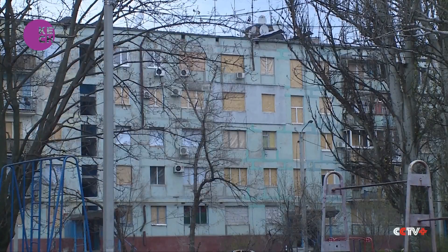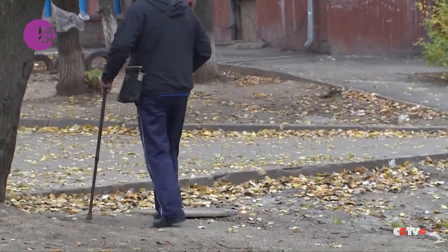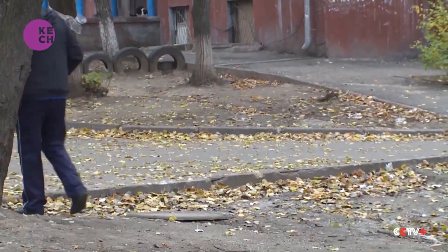Yes, the flat is warm. Everything is okay. I haven't checked the temperature, but I can walk around without thick clothes. Now I'm going to my daughter's home to see if heating is supplied at her place.